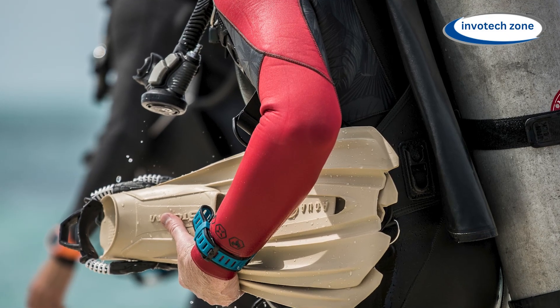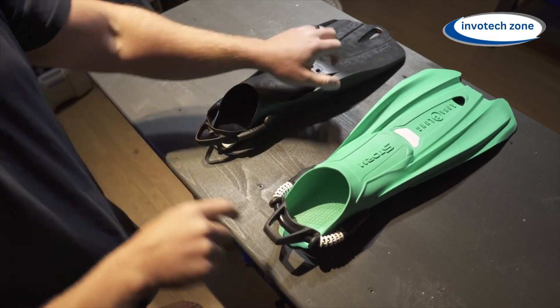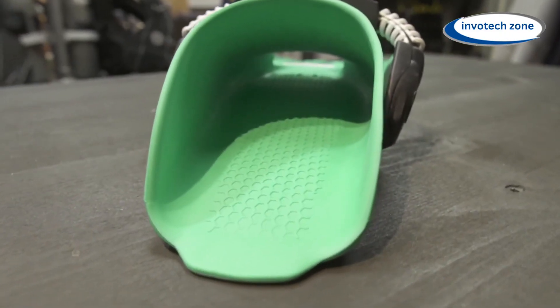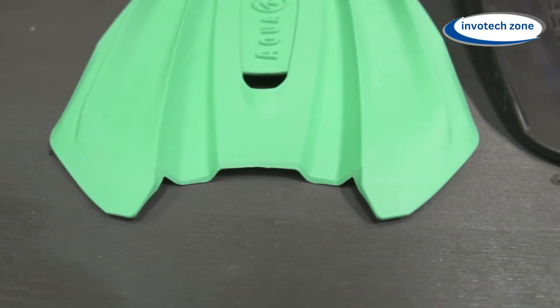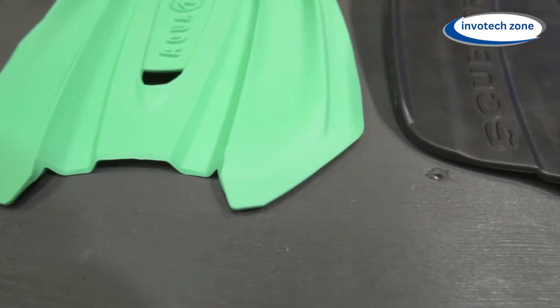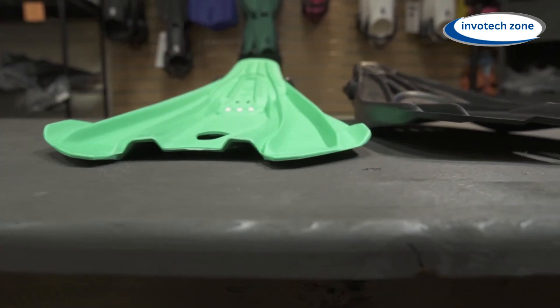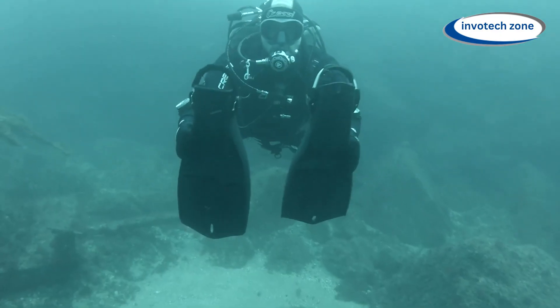Number nine: Aqualung Storm Fins. Your reliable allies for efficiently and pleasantly exploring the aquatic world are the Aqualung Storm Fins. These fins are made to elevate your diving and snorkeling experiences — they're not just any old fins. Made by the well-known diving equipment manufacturer Aqualung, they are designed to last for divers of all skill levels. Their streamlined design and cutting-edge materials enable maximum propulsion with little effort.